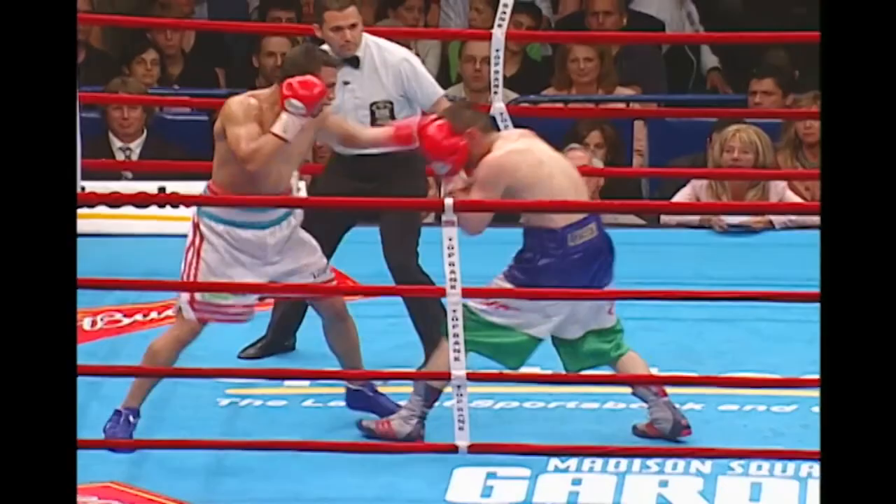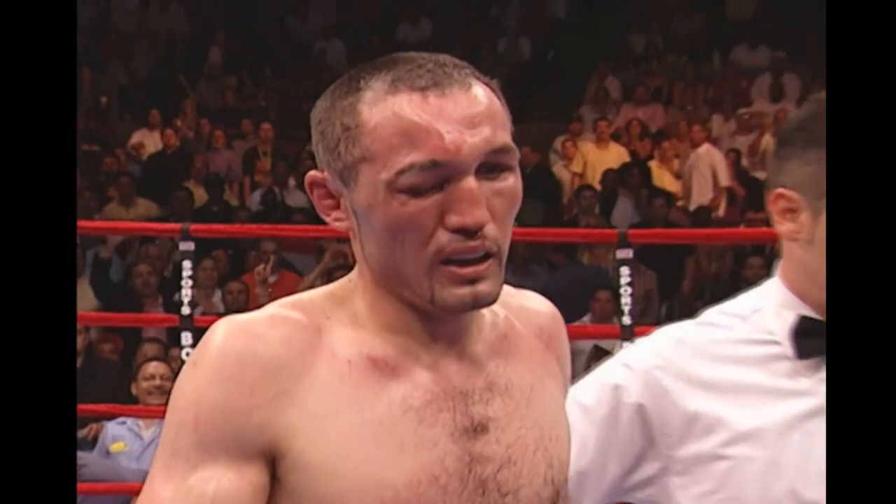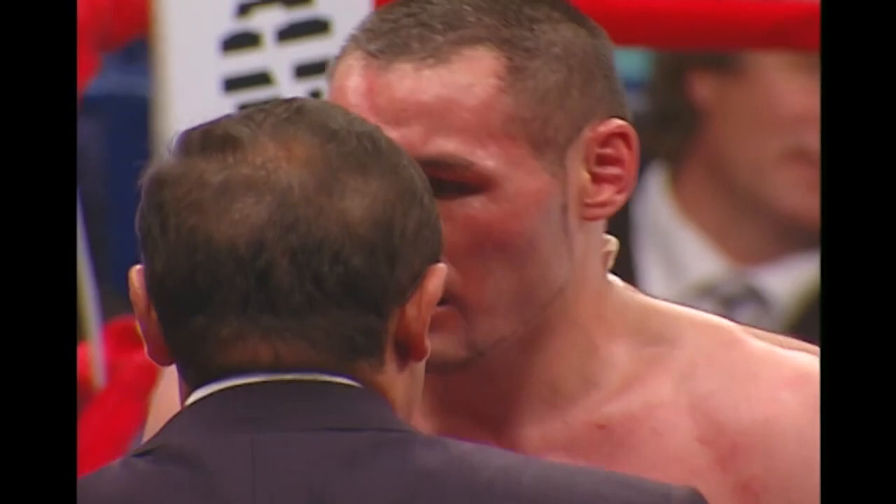Cotto is teeing off. Time out by the referee — checking the eye. His eye is closed. Here comes the doctor. He's telling him he can't see. Can you see out of the eye? He can't see out of the eye. It's over. Cotto wins.